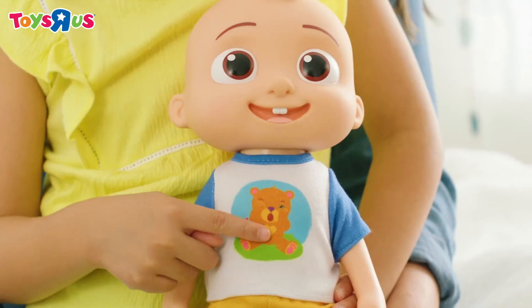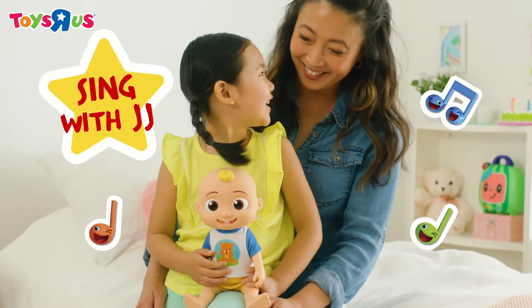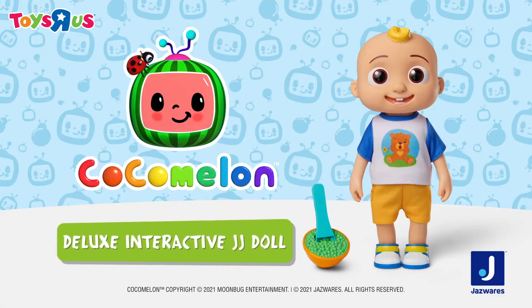Learn and sing along. Just press JJ's tummy. The new Cocoa Melon Interactive JJ Doll.